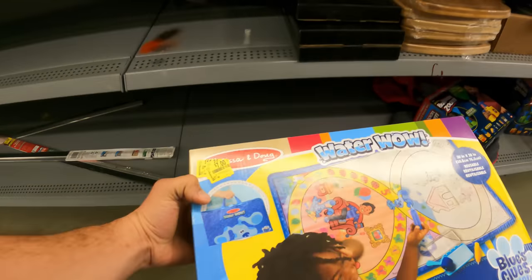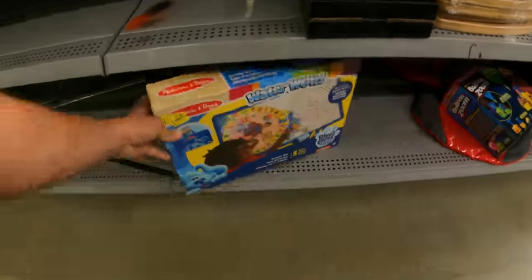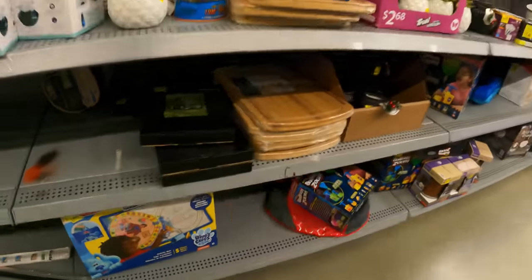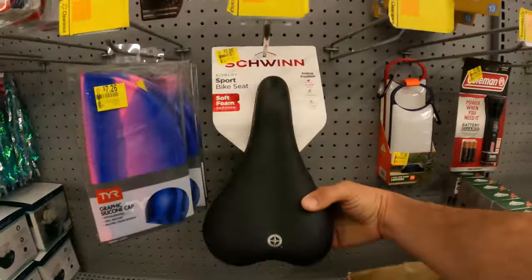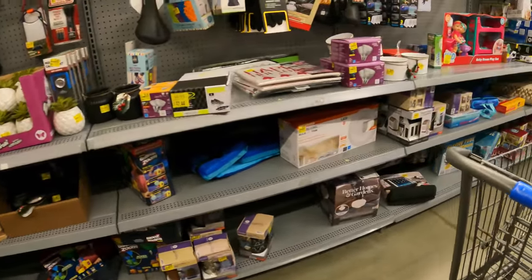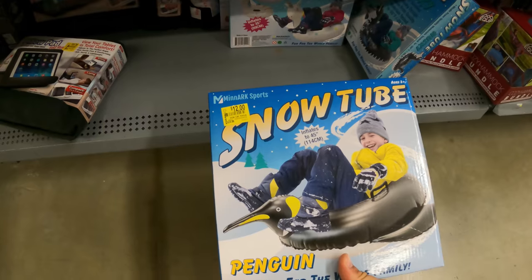This is pretty good - seven down from 21 on the water wow Blues Clues Melissa and Doug reusable activity mat. Umbro mesh ball bag for your soccer ball, $6.98 down from $10. Seven dollar bike seat down from $16. What else? The snow tube penguin, twelve bucks down from $25.